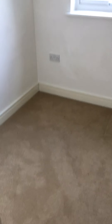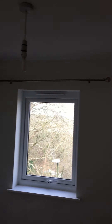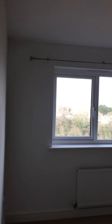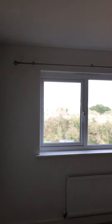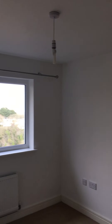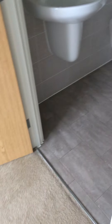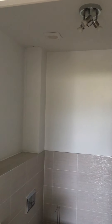Smallest of the bedrooms. Second bedroom. This bedroom has ensuite. All good, clean condition.